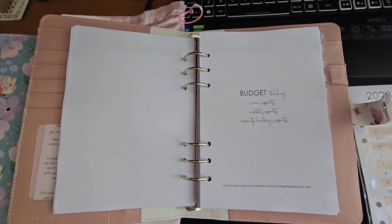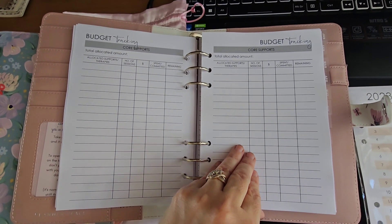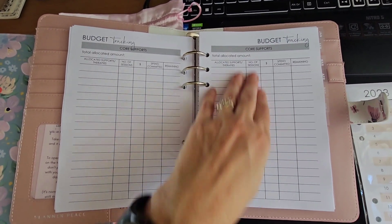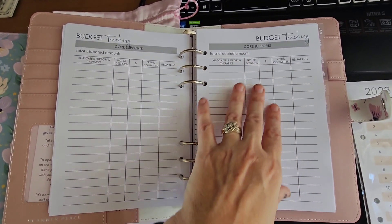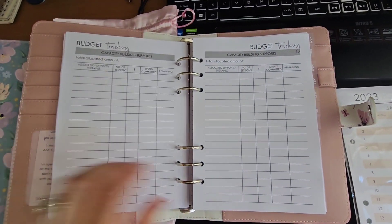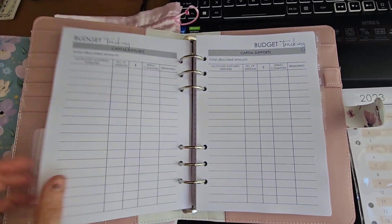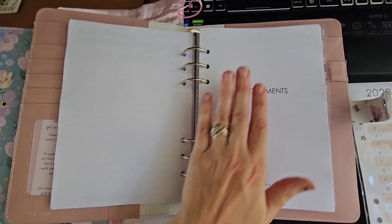This one's for budget tracking. You can keep track of how much you're spending and how much you've got left. You've got your core supports, your therapies — how many sessions you've had, how much money you've been allocated, how much has been spent, and how much is remaining. That's always another hard one to keep track of, along with what amounts of money are coming out where. We've also got capital supports, so you've got all your sections for your budgets here.